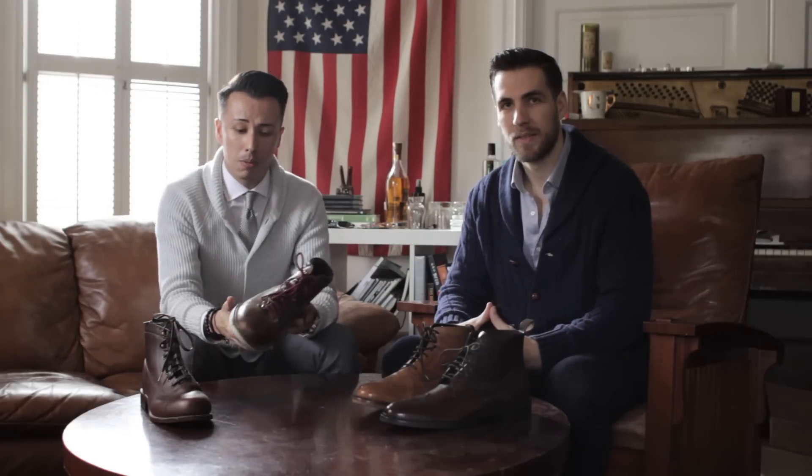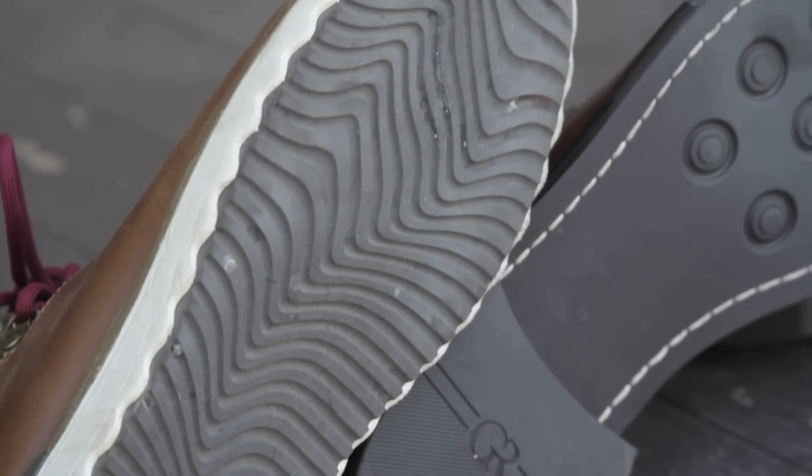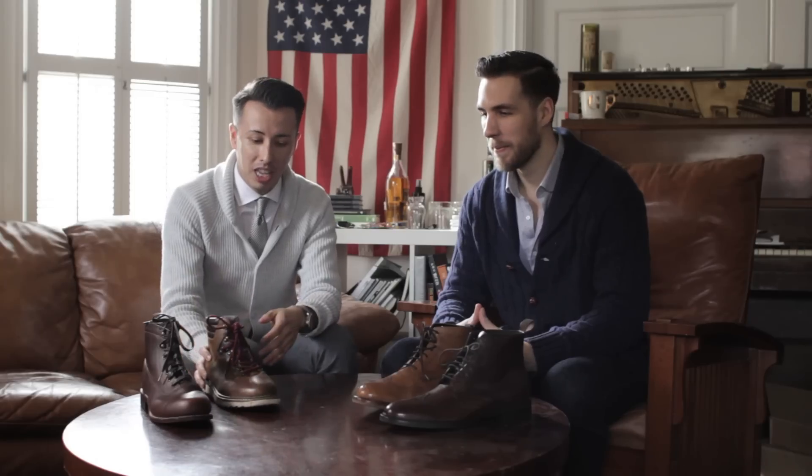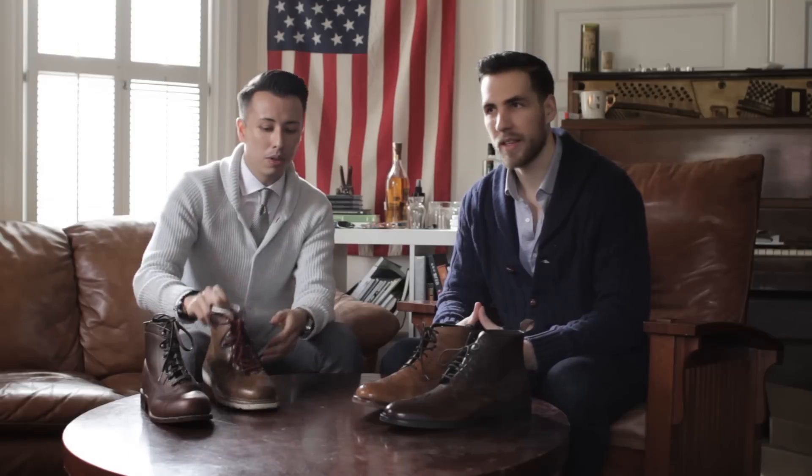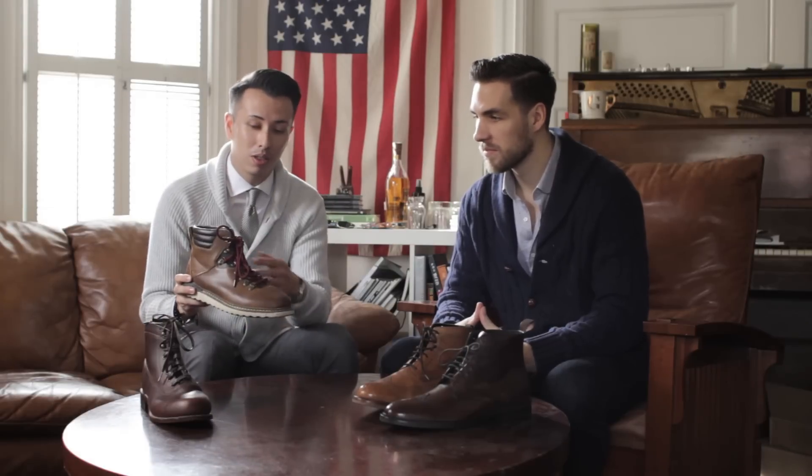On my recent trip to the Midwest I actually wore these, and it was pretty cold for us LA guys — like 40 to 50 degrees, which was freezing for me — but they came in handy, they were comfortable, they got the job done. And the red laces really contrast nicely if you're wearing a blue blazer, a blue coat, or a pea coat — it looks fantastic.